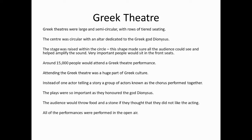Greek theatres were large and semi-circular with rows of tiered seating. The centre was circular with an altar dedicated to the Greek god Dionysus. The stage was raised within the circle. This shape would make sure all the audience could see, and it helped to amplify the sound.